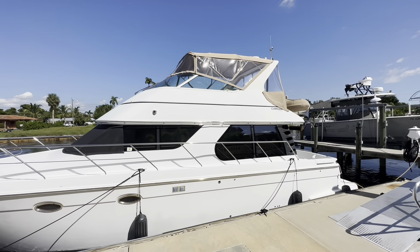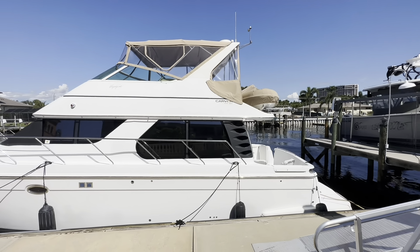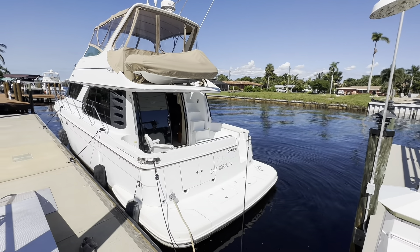It's a 2003 46-foot Carver Voyager, Grand Salon model, no lower helm. It's an original owner vessel.